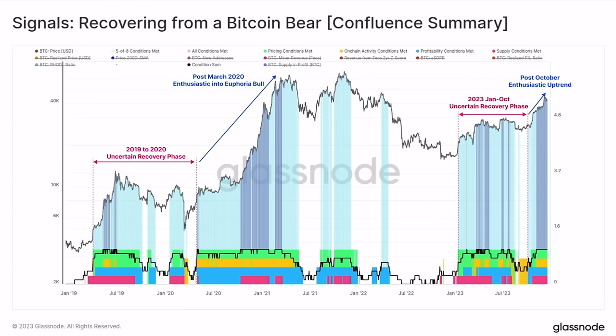Then we have the Bitcoin bear confluence summary chart. Every time the same things happen. You can see the 2019–2020 uncertain recovery phase — where nobody was certain Bitcoin would go up again. After leaving that phase we move into the post-March 2020 enthusiastic, euphoric state of the bull market, and Bitcoin goes to a new all-time high. Now again the same pattern: 2023 January to October was a very uncertain recovery phase — a lot of people thought we'd go back to 12k. I said 16k was the bottom. Now post-October we're entering an enthusiastic uptrend that will lead into the euphoria bull state. Around 40k is still an amazing level to accumulate Bitcoin.